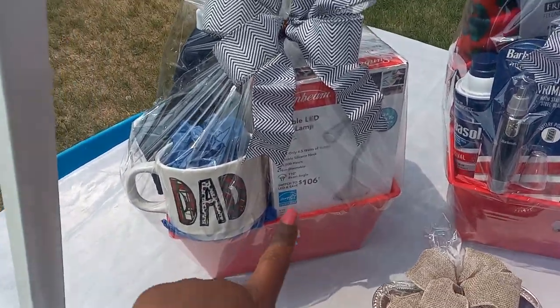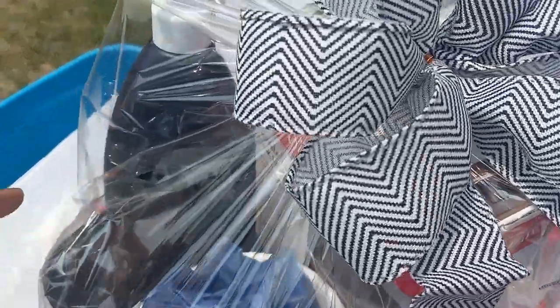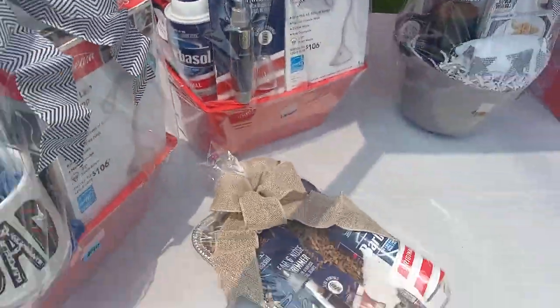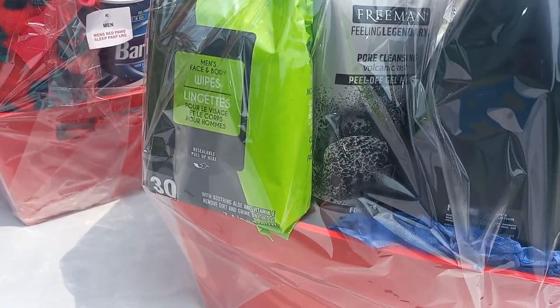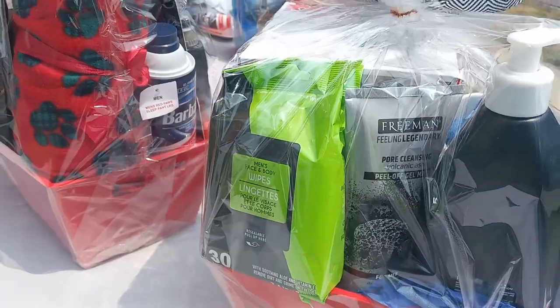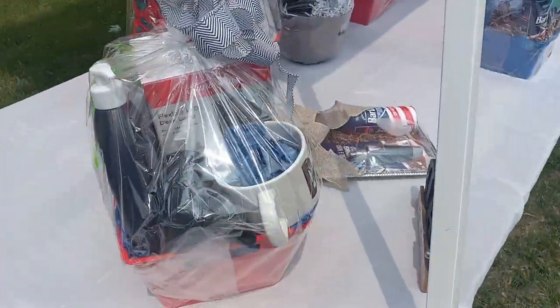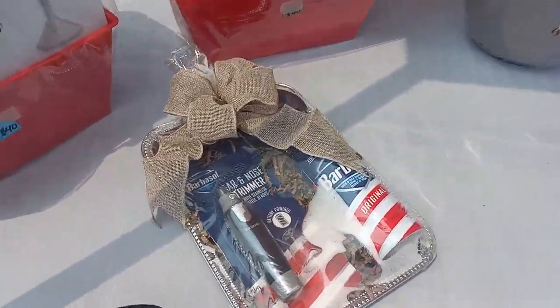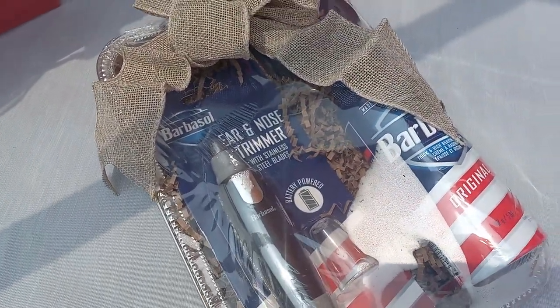Here I have some baskets you guys haven't seen — these ones have a lamp, a dad mug, some socks, and lotion. I've also got a pore cleansing peel-off gel mask and man wipes.